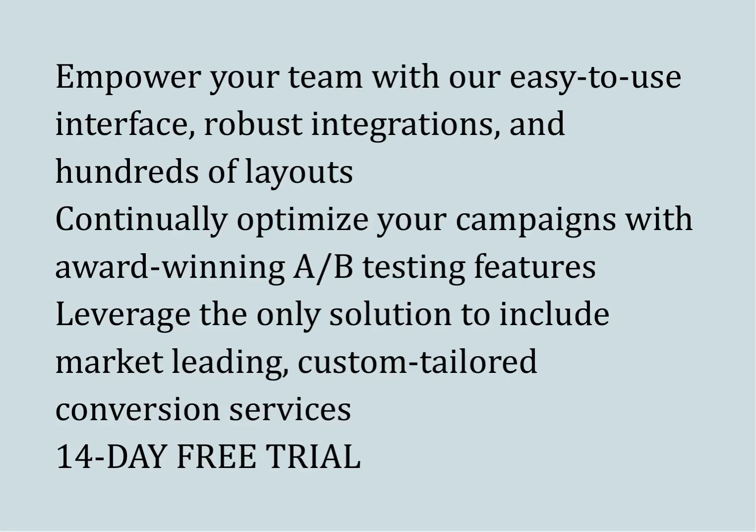Leverage the only solution to include market-leading, custom-tailored conversion services. 14-day free trial. Book a demo.